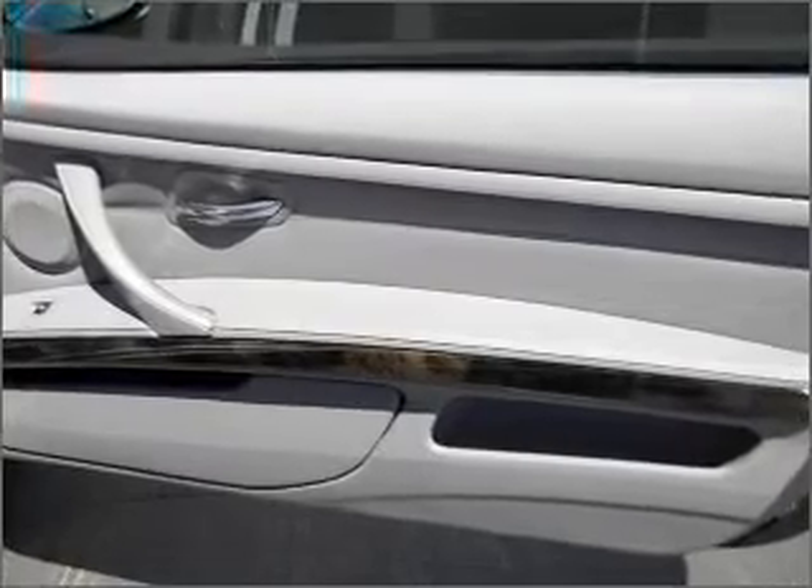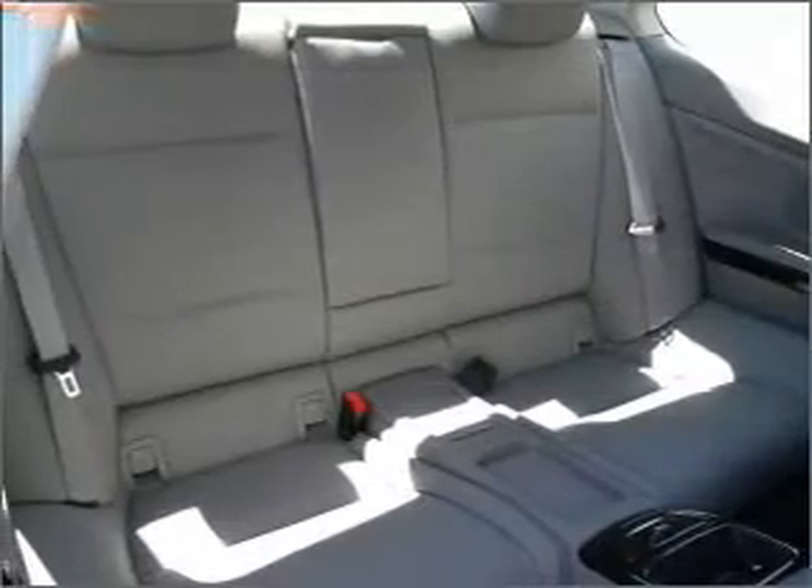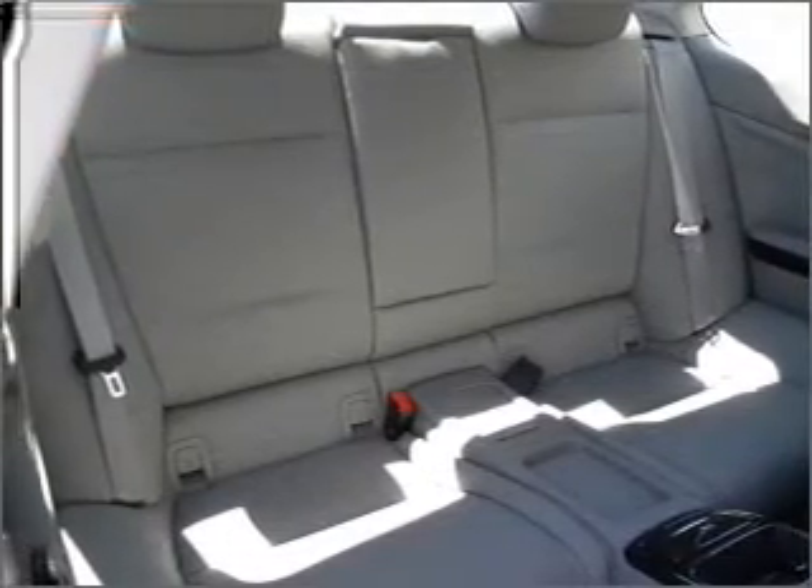An adjustable tilt steering wheel. Our website offers more information on all of our vehicles. Call us today to start test driving.